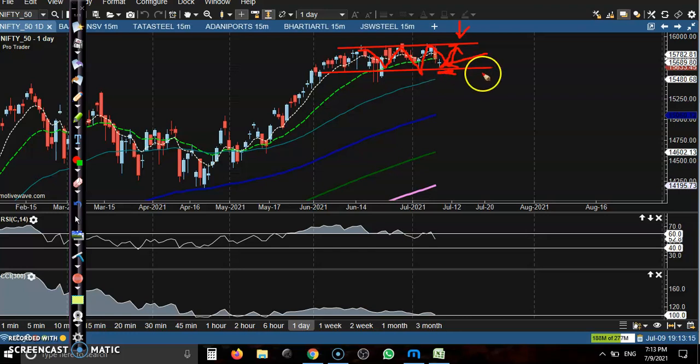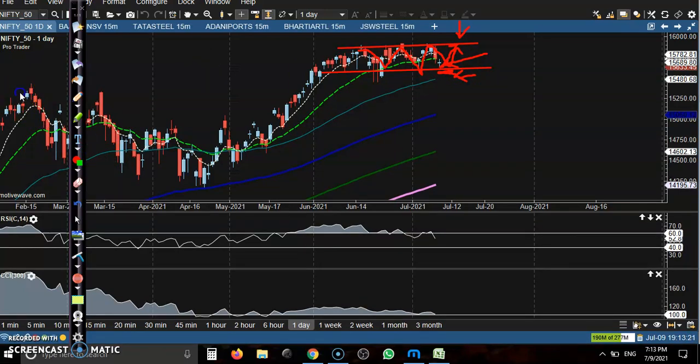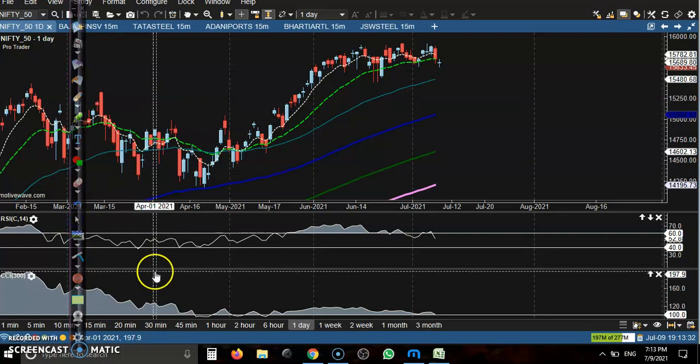If price breaks this supporting line, we will go for a short. The next target will be at this lower supporting line — that is the actual market range. Let's see on a smaller timeframe, like 15 minutes.